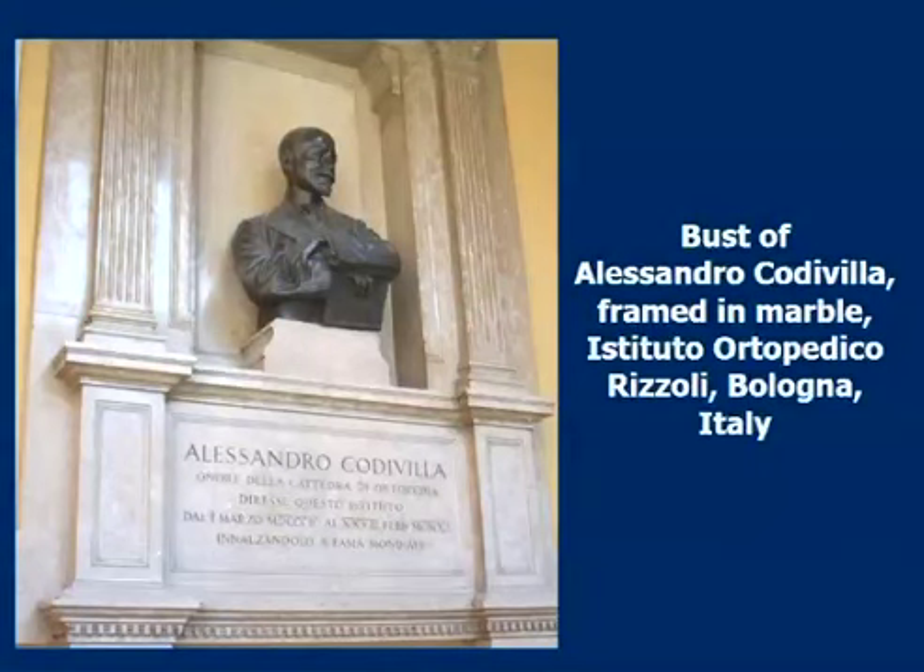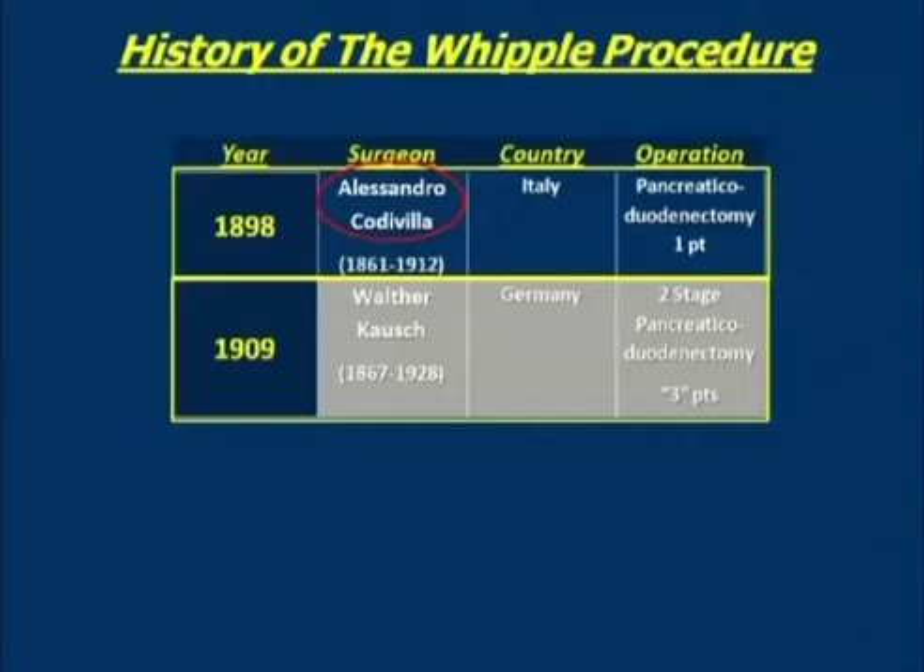Here's a bust of Codivilla in the Orthopedic Institute in Bologna, Italy, where he practiced for most of his professional life. He really was a very well-known orthopedic surgeon, primarily interested in and with significant contributions in fracture surgery. So he was a very accomplished gentleman.